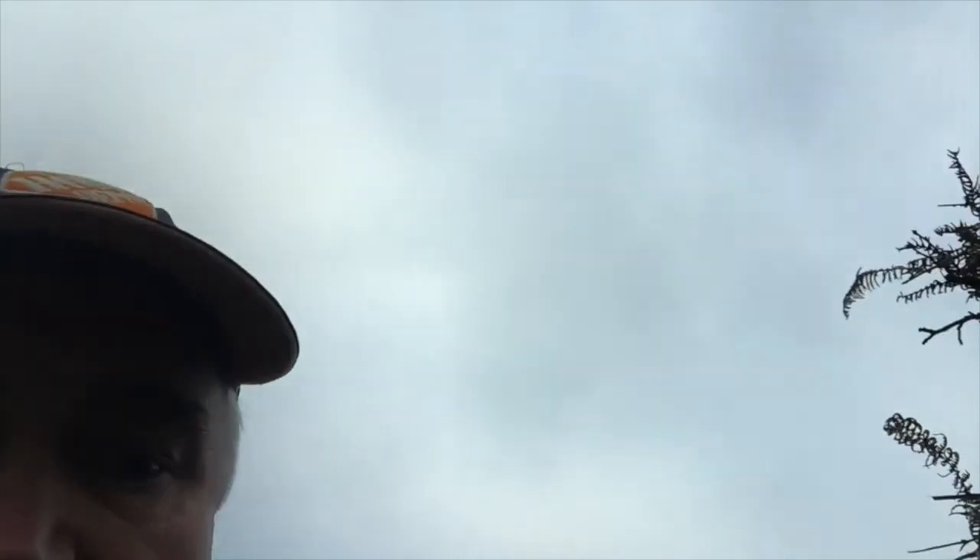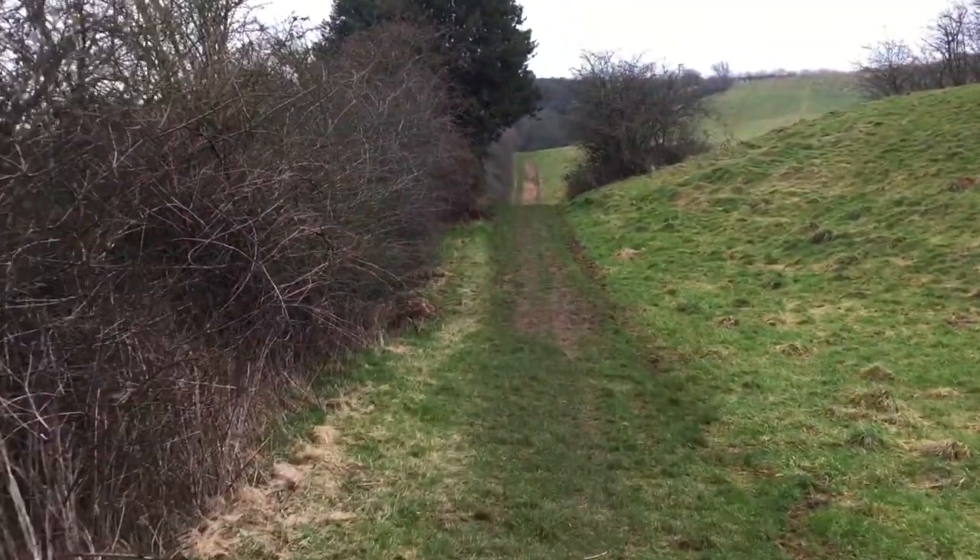I believe there's a public right of way here somewhere. I think I might have spotted it. Yep, that's definitely a public right of way. So we're going to scrape through here and open the gates. There we go — beautiful little path.